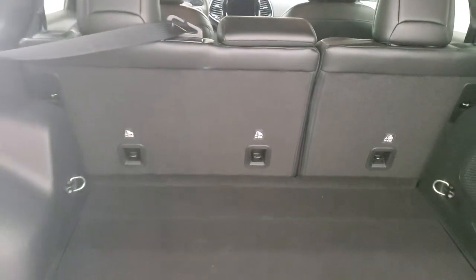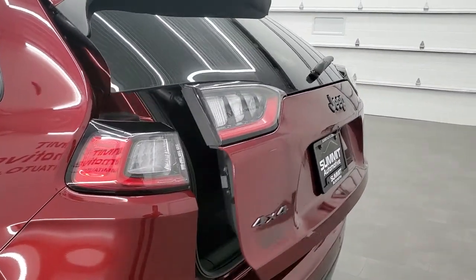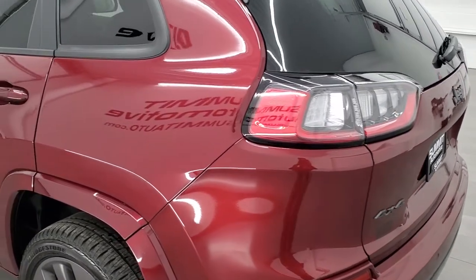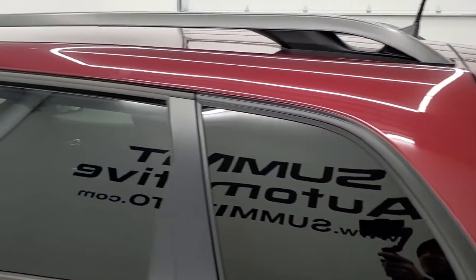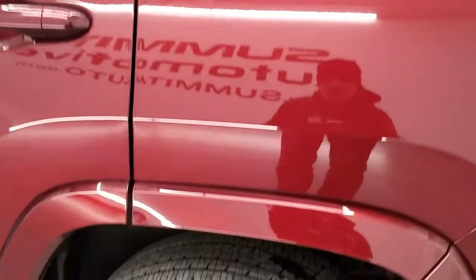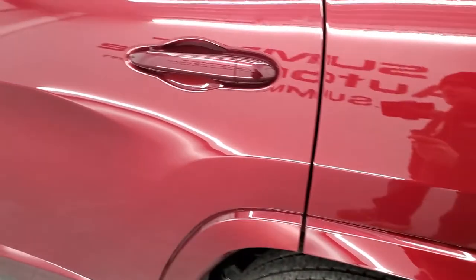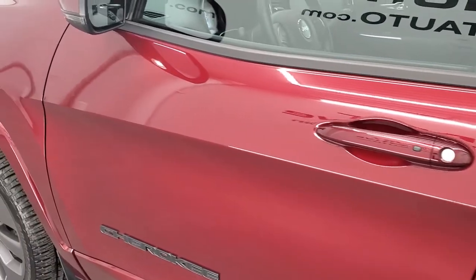Those seats do fold down for extra storage. And to get this rear gate down, there's a button right there — it'll beep at you three times and then come down. Actually it beeps a total of four times, but on the third one it comes down. Rear quarter is in nice shape as well — no dents or dings. You do get that granite crystal roof rack rail. Back rim, full disclosure — no scuffs or scrapes. And down the rest of the side the Jeep looks really good: no dents, no dings, really nice condition.